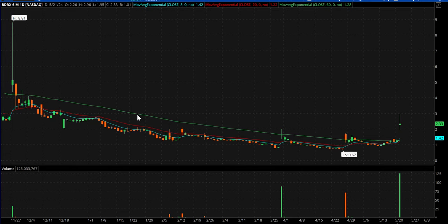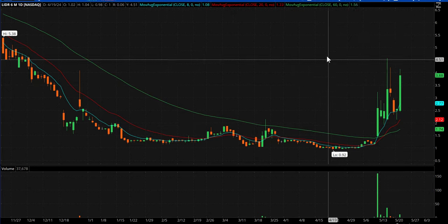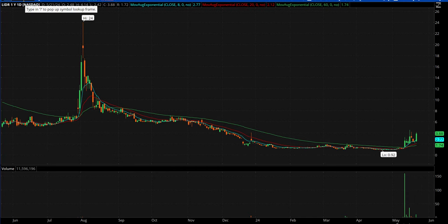BDRX — closing way off its highs, but still big volume. Maybe a follow-through day tomorrow. LIDR — L-I-D-R — this thing really, really strong, and absolutely ripped in after hours. It went to $5.69 in after hours. I did hang out after hours and catch a decent trade in that. Now it's back to $4.32, but we'll see if it's gapping in the morning. Either way, this is a powerful chart — it's holding up really well. So this one goes on watch.